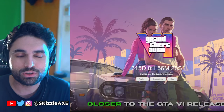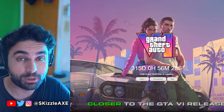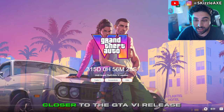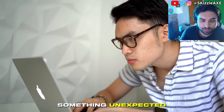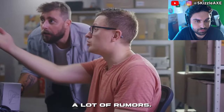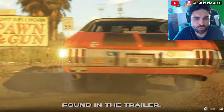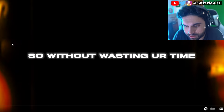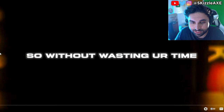Is the game going to be woke or not? Like the video if you do not want GTA 6 being woke, dislike if you do. But check this out and wait for the climax. Every day something unexpected related to this game happens — new leaked info, a lot of rumors, new easter eggs found in the trailer. Without wasting your time, let's get straight into it.